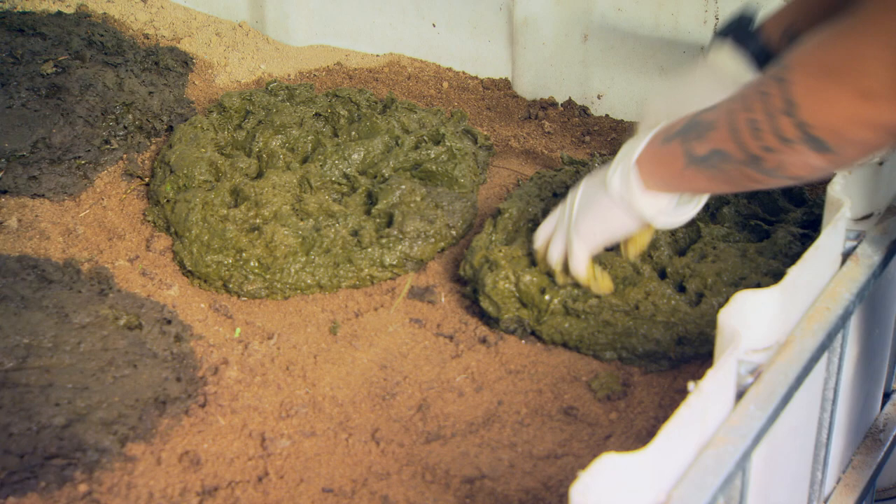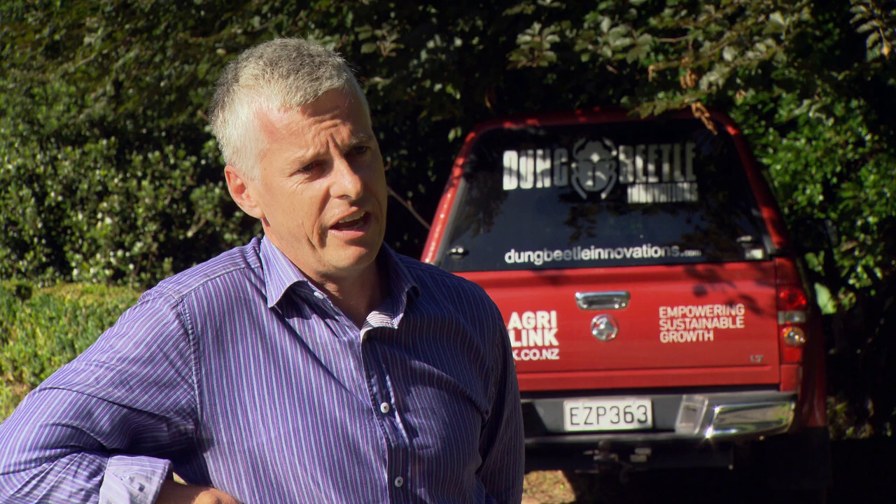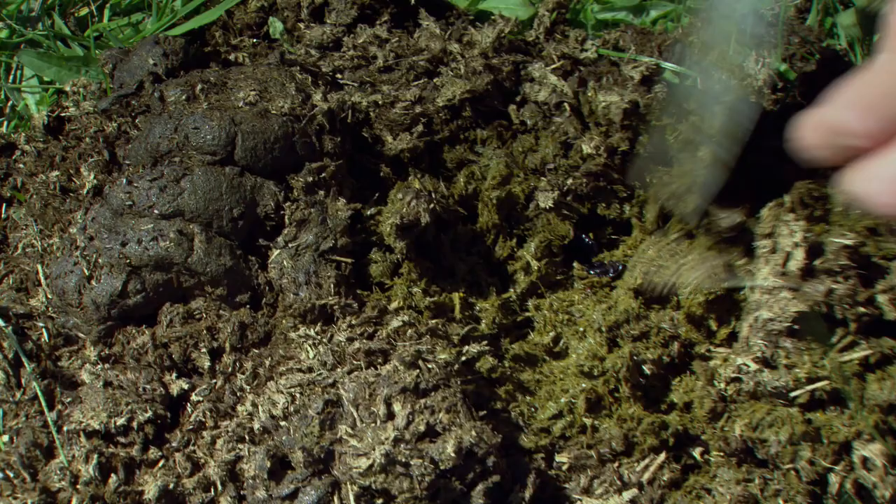Dung Beetle Innovations is very much about dung beetle breeding and releasing them onto farmers' properties. It also has a component of research. Once farmers have bought beetles and understand them, they need to know facts about how beetles change pasture productivity and how they reduce nutrient leaching, so there's a lot of research that looks at those issues.